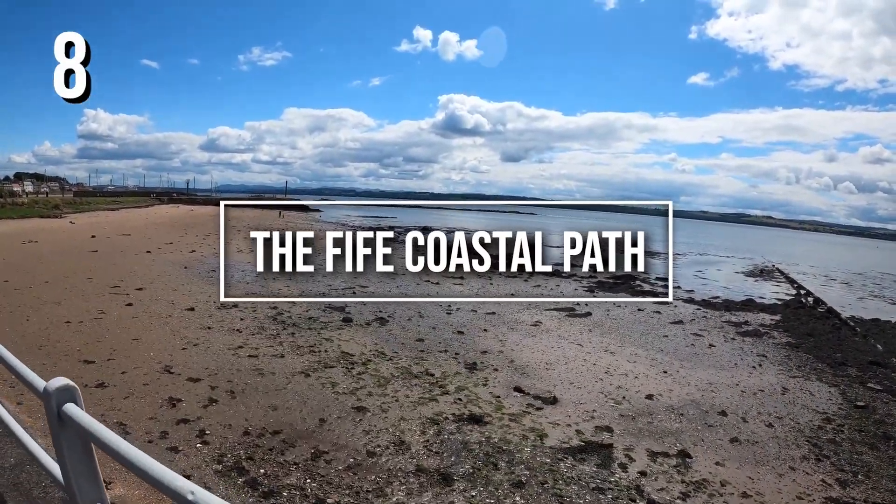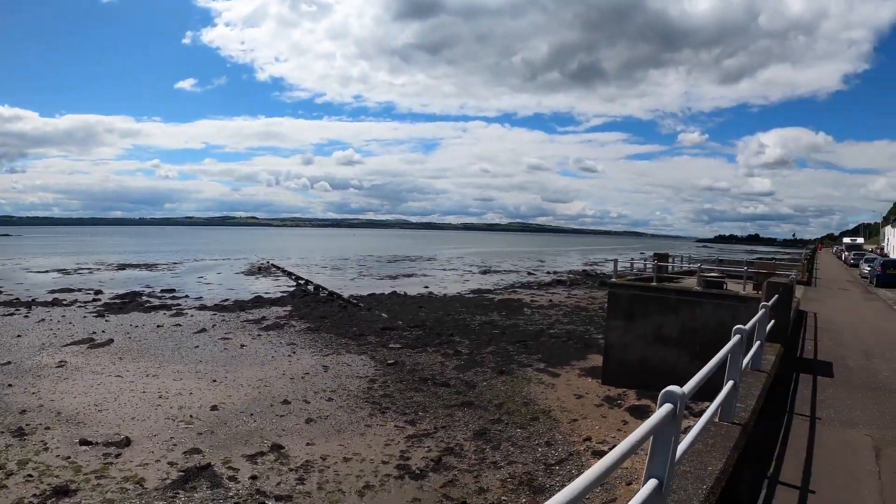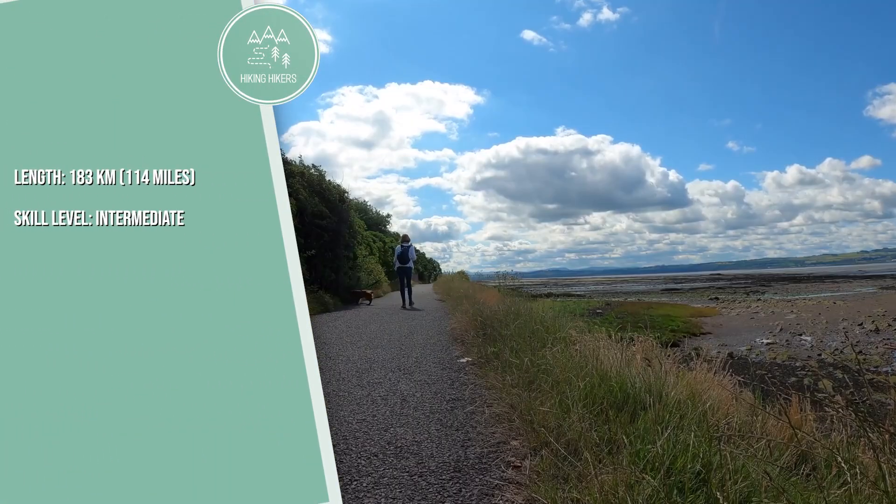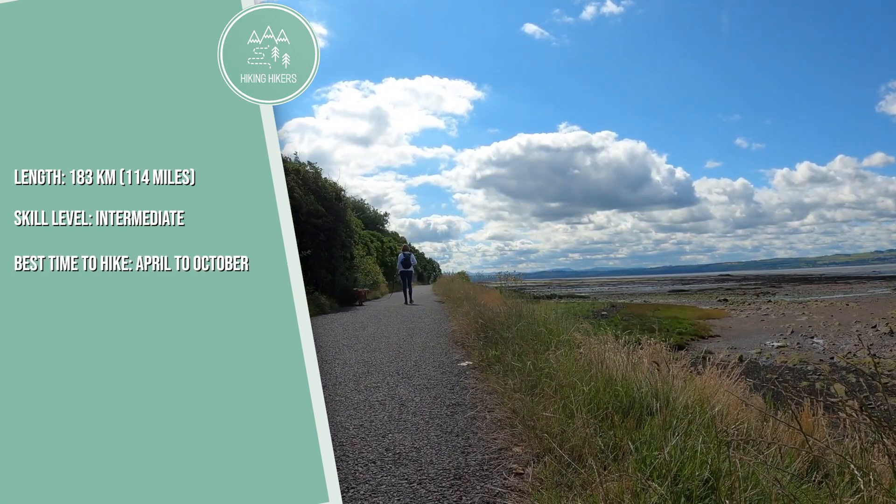8. The Fife Coastal Path. Length: 183 kilometers, 114 miles. Skill level: intermediate. Best time to hike: April to October.